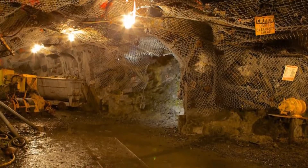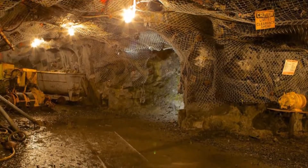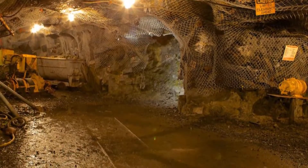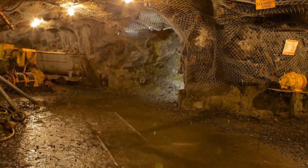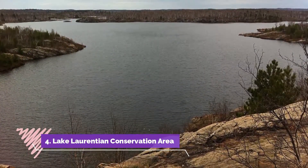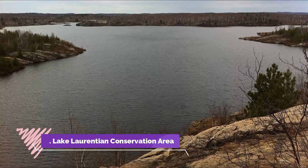Number three: Dynamic Earth. Dynamic Earth is another must-see Sudbury attraction and it stands right next to the Big Nickel. Established in 2003, it focuses on geology and mining and its impact not just upon Sudbury but Canada as a whole.